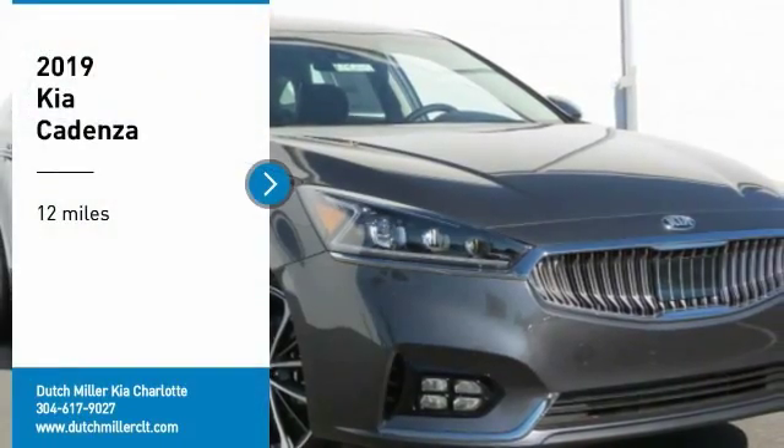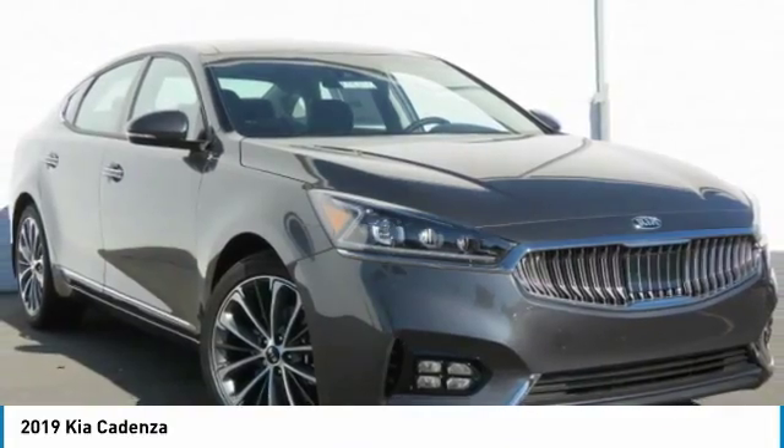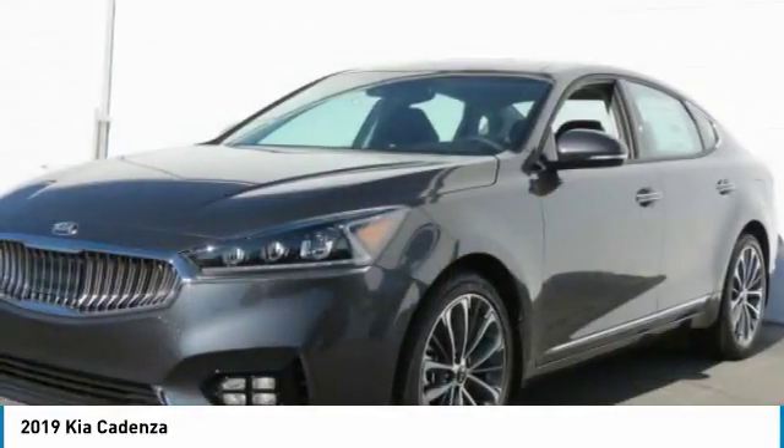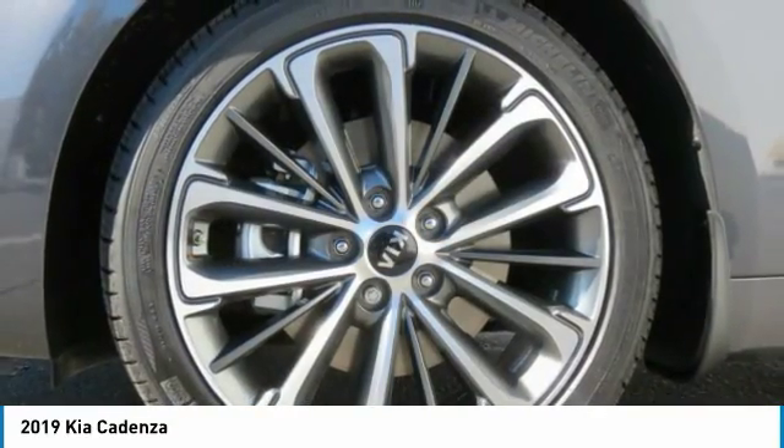Looking for the right vehicle? Check out the 2019 Cadenza. The Cadenza is a new Kia model featuring European design and styling. This full-size sedan also offers a stylish, roomy, and comfortable interior.